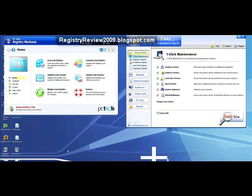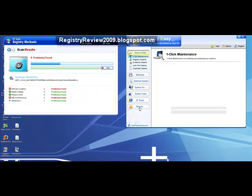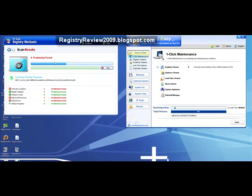Let's hit Scan on both. As you can see, Registry Mechanic already found five problems.